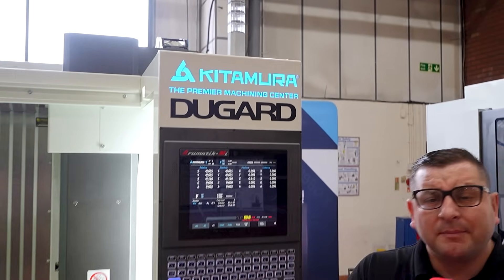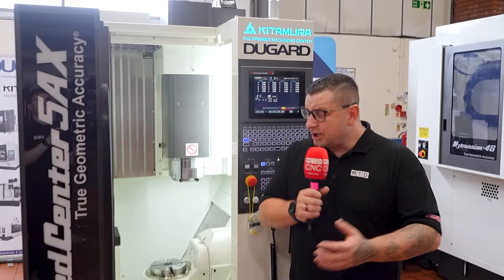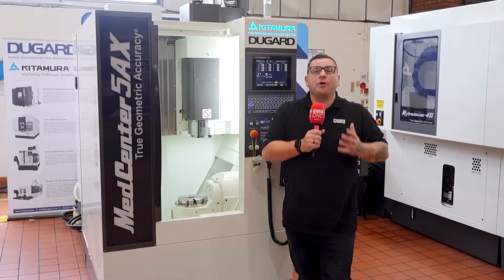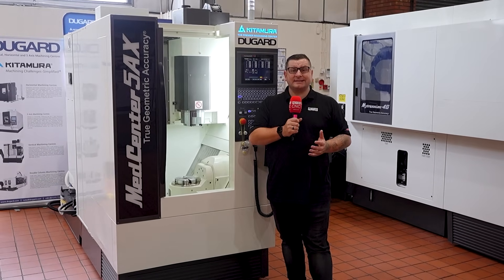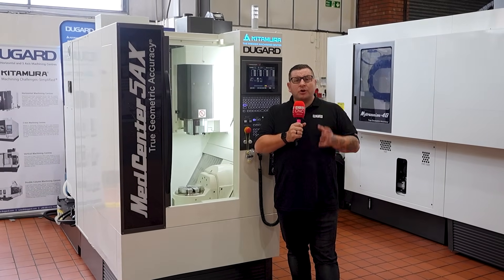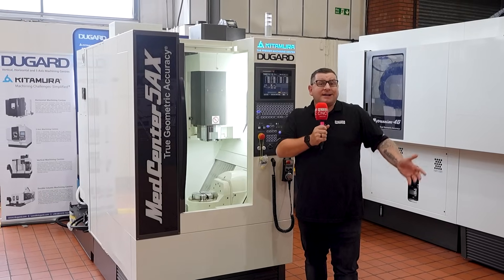Now, is automation your game? Because on this machine the added extras of auto door closing, a robot interface, or a 12 pallet automatic loading system and machine monitoring could give you the confidence to run this machine lights out.